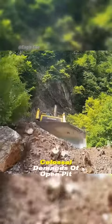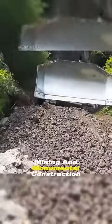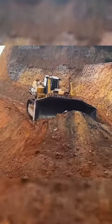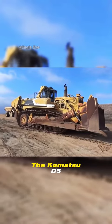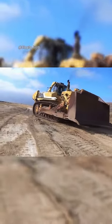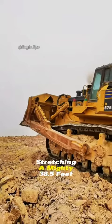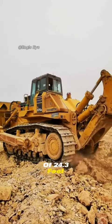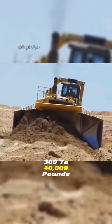Primarily forged for the colossal demands of open-pit mining and monumental construction endeavors, it stands unchallenged in the realm of bulldozers. With its colossal stature unrivaled even to this day, the Komatsu D575 left its competitors in the dust — towering at a staggering 16 feet in height, stretching a mighty 38.5 feet in length, and boasting a breadth of 24.3 feet. This beast tips the scales at a jaw-dropping 340,000 pounds.